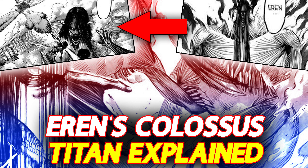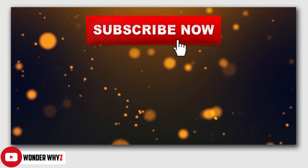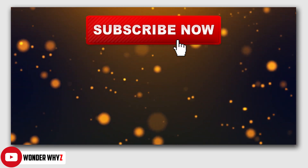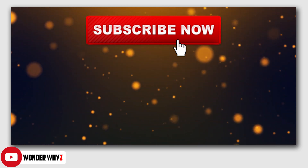So there you have it — this is the new titan form, the new Colossus founding titan form of Eren. I hope that this video helped you understand this particular thing. That's it for this quick update video. Thank you so much for watching. Please mention your thoughts in the comment section below. This is Undervisee and I'll see you soon in the next one.